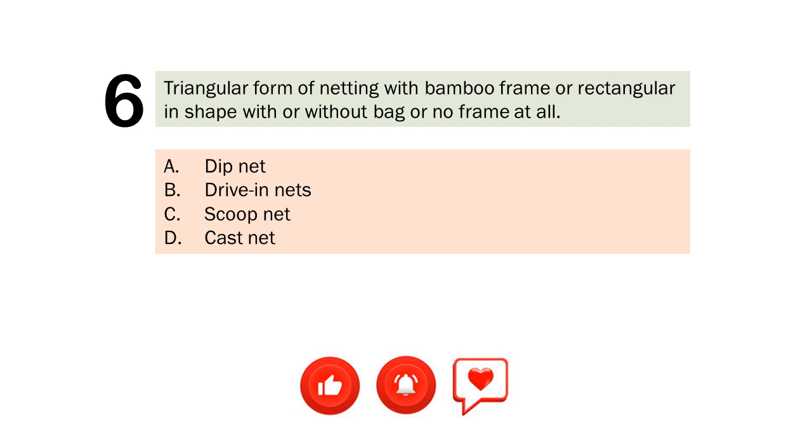Question number 6. Triangular form of netting with bamboo frame or rectangular in shape with or without bag or no frame at all. A. Dip net. B. Drive in nets. C. Scoop net. D. Cast net. The correct answer is Letter B. Drive in nets.